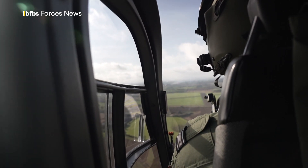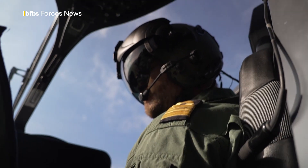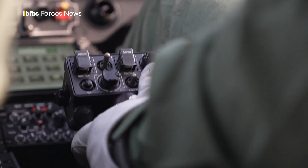What the students see through VR is actual footage taken from flights at the station. This in-house style approach is allowing the instructors to tailor their teaching to the course.